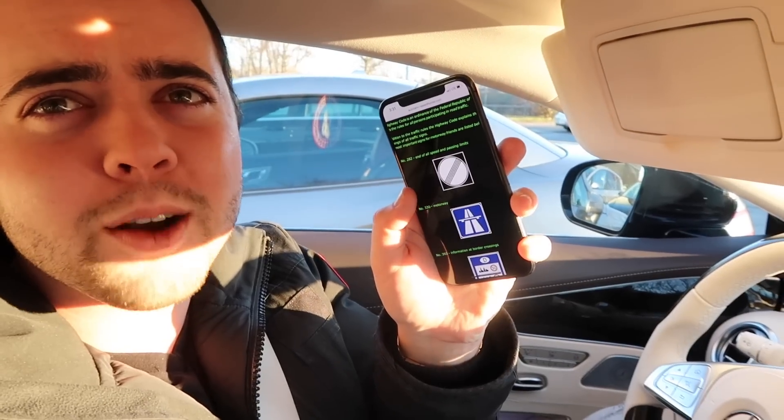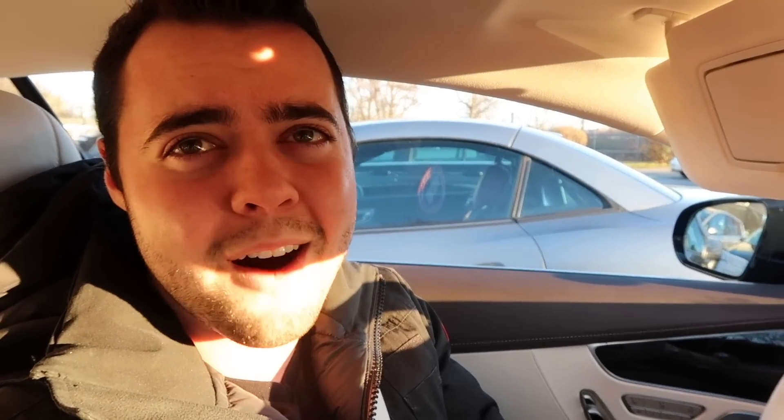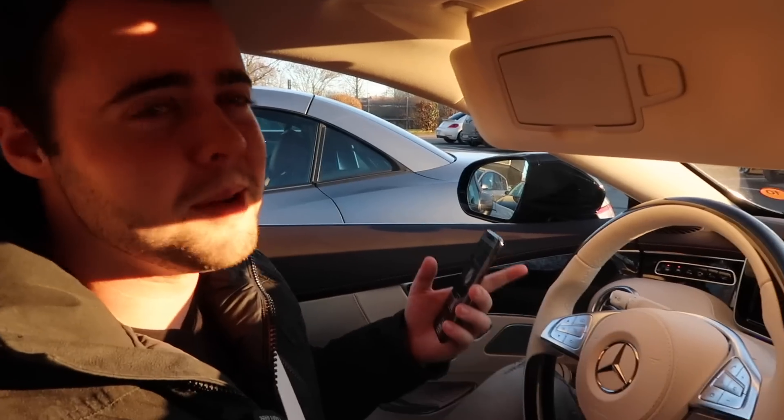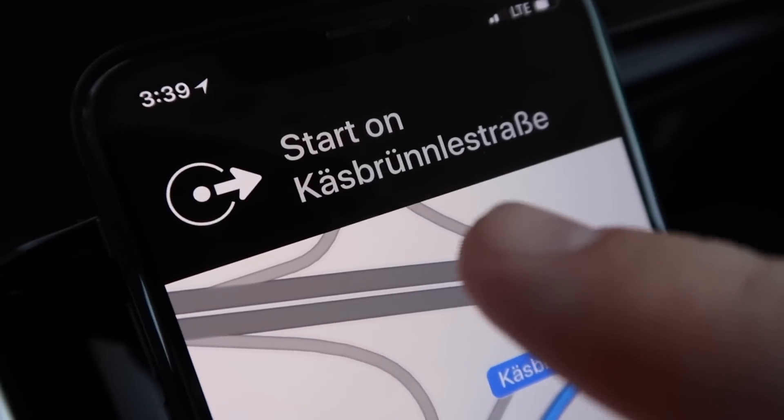I'm on a website right now trying to find information about where the de-restricted sections of the Autobahn are. I found out that the sign we are looking for is a white sign with slashes through it in black — that signifies the end of all speed and passing limits. We're going to locate that now. Given that we are in an AMG with a twin-turbo V8, I think we could take this thing pretty quick. Just found a section called Autobahn A8 — it's de-restricted, we're gonna check it out and see how fast this thing goes.